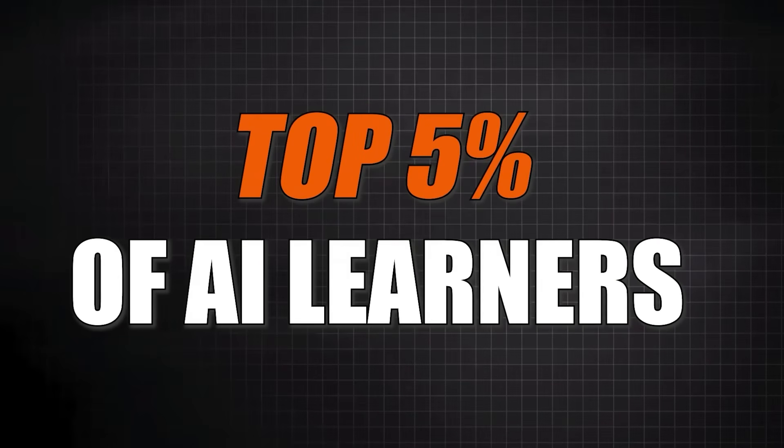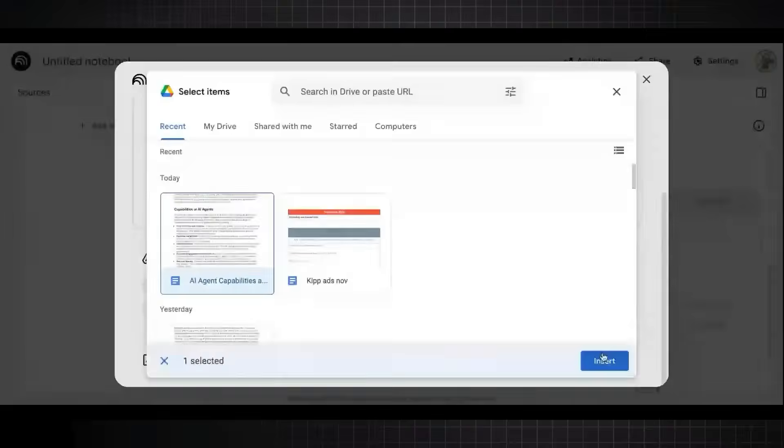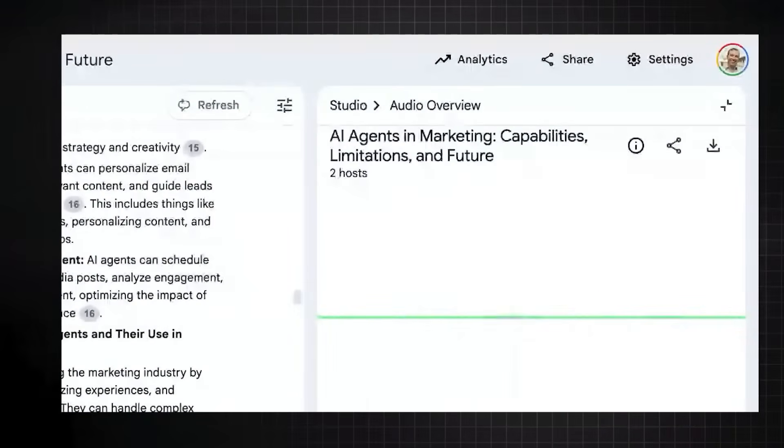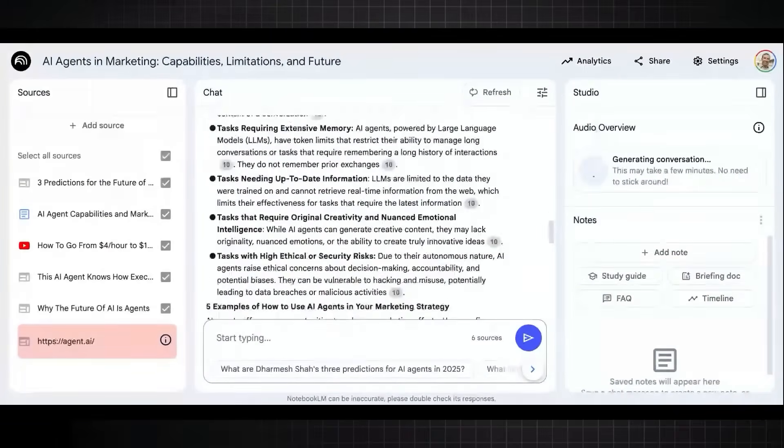Hey everyone, on today's show I'm going to blow your mind because I'm going to help you become one of the top 5% of AI learners and practitioners in the world. I'm going to do that through showing you how to stack AI tools together to create super productive workflows. Today we're going to break down how you can use Gemini Deep Research with Notebook LM and its new interactive voice feature.